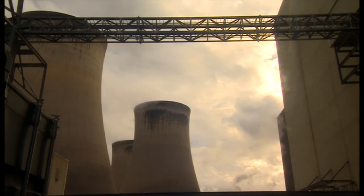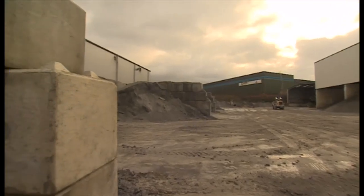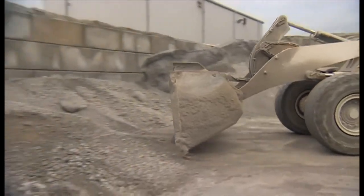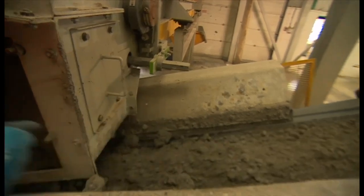How can we store CO2? Well, let's start in the north of England, where they're making building blocks with CO2. Yes, building blocks. It sounds unlikely, but they mix the CO2 with ash from a household waste incinerator.